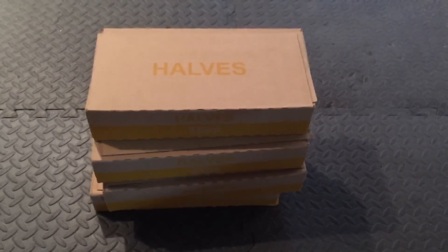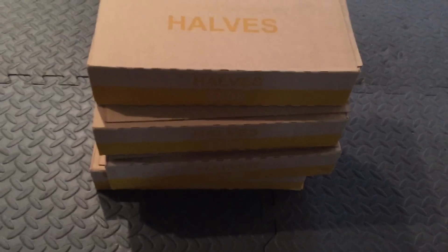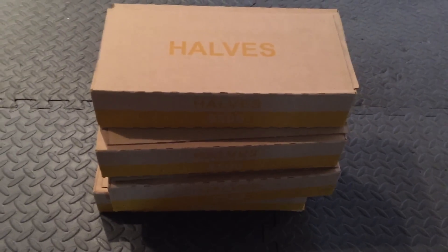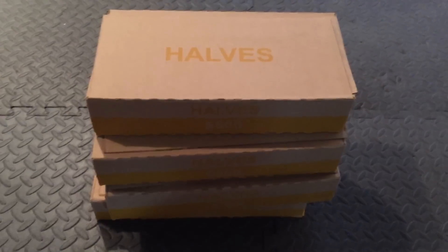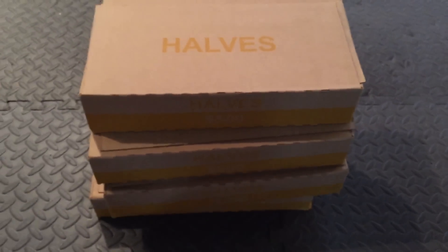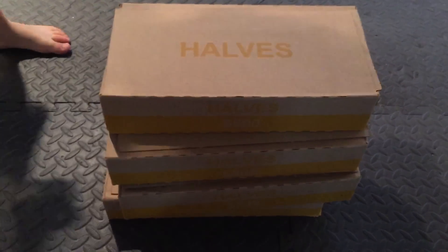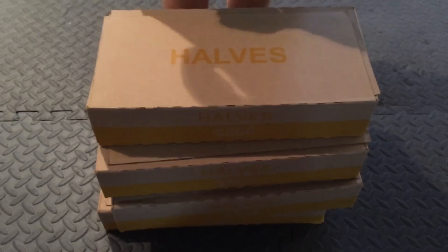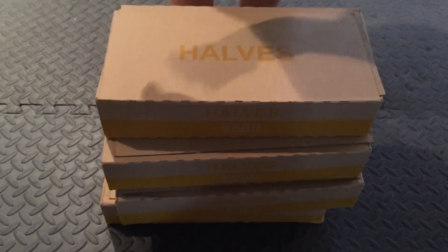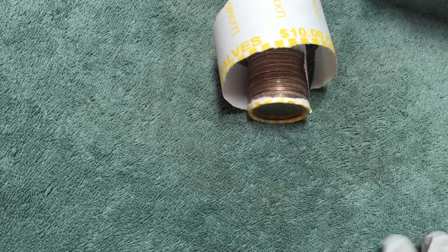Hey YouTube, another week, another four boxes of half dollars — two thousand dollars worth. We're going to go through these looking for silver and old coins, anything else interesting. These seem heavier this week — I don't know, could just be I'm tired, or could be they've got some good stuff in there. I'm excited to get into these and we'll let you know what we find. We didn't find anything in the first box.